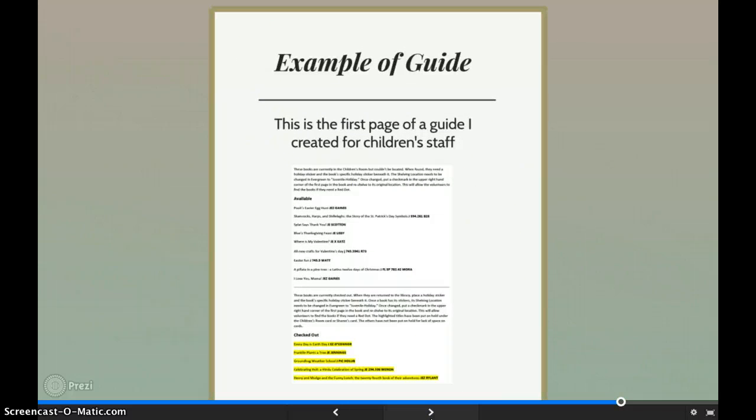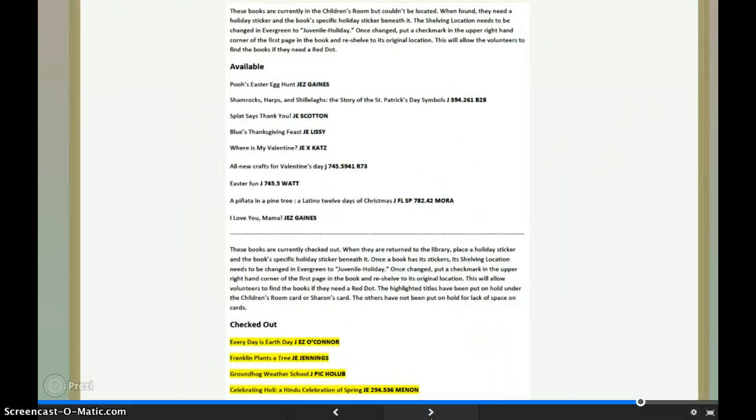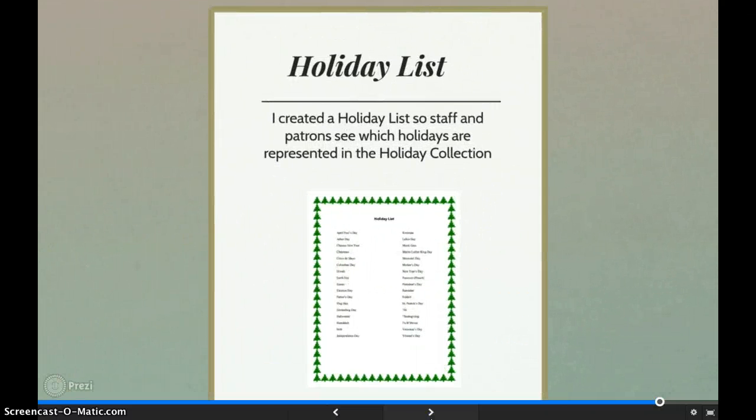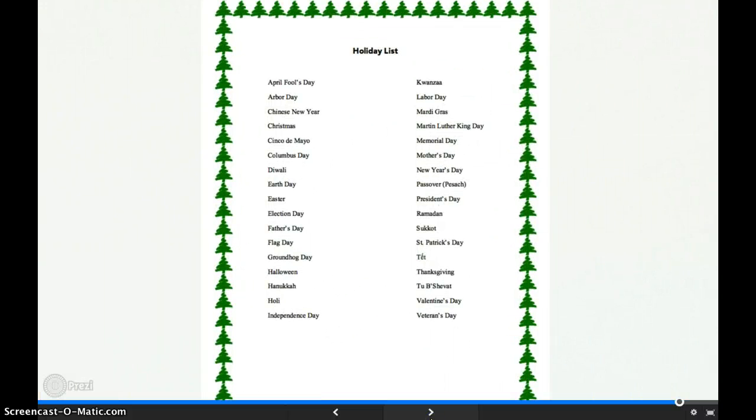This is an example of one of the guides. You can see some titles are highlighted — the titles I highlighted are those books I put on hold so the staff will know these need to be changed as they are returned. This guide goes on for pages and pages. I also created a list of holidays in the holiday collection. It is a tool that everyone can use to see which holidays are represented, and it is much more reflective of Shoesbury's unique community than it had been.